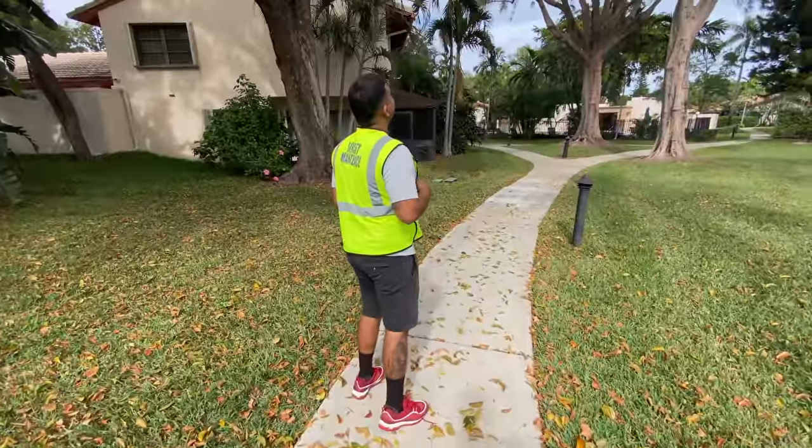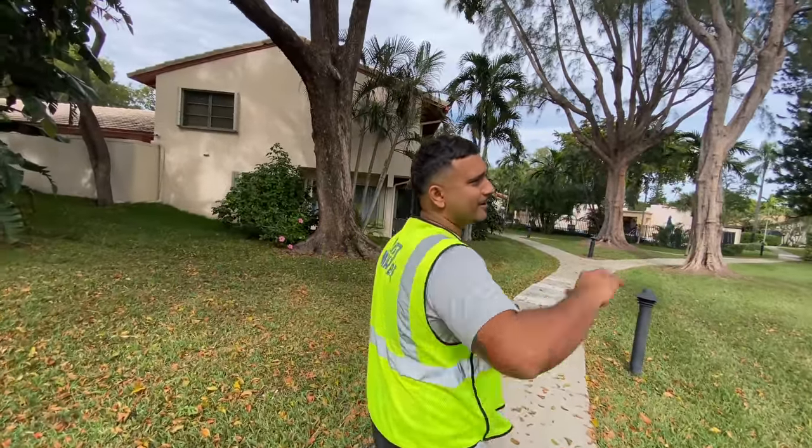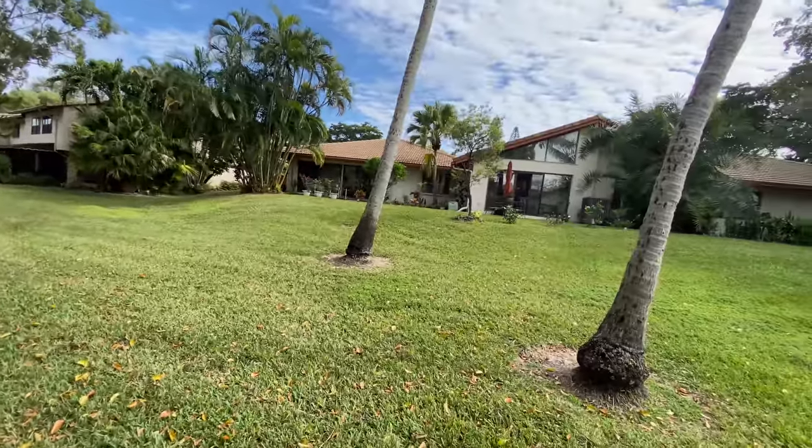Don't worry guys, I'm getting mine next. Best believe. Iguana removal.